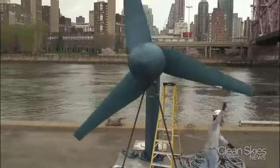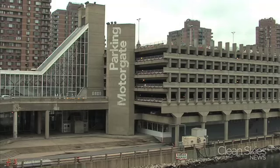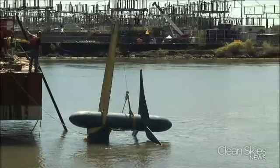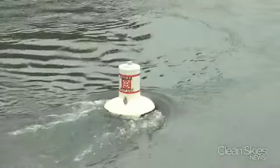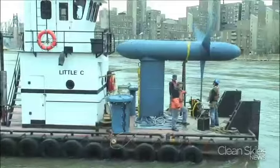Think of them as underwater windmills. They've been powering this New York City grocery store and this parking garage. The pilot program is teaching Verdant about hydrokinetic energy and about the power of the East River, which has a current so strong it broke one of the turbines.